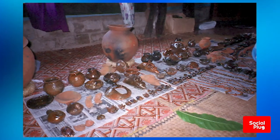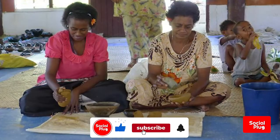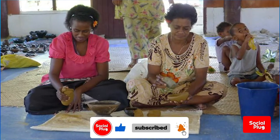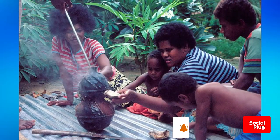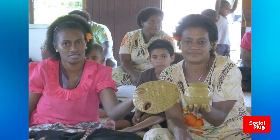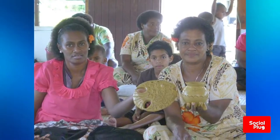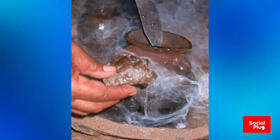Sometimes the men dig the clay, but it is almost always the women who are the potters. In the Fijian village of Nakambuta, located about 8 kilometers north of the town of Singatoka, in the province of Nandrunga, traditional pottery making techniques are used to create items such as bowls, animal figurines, and jewelry.